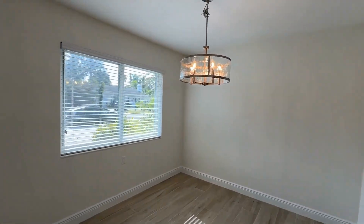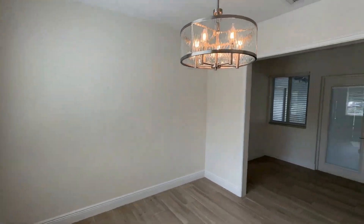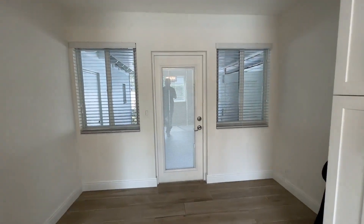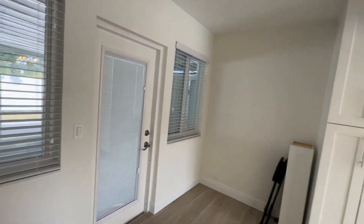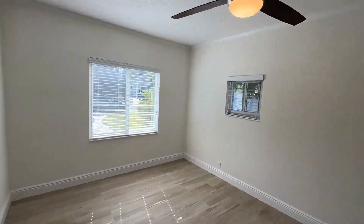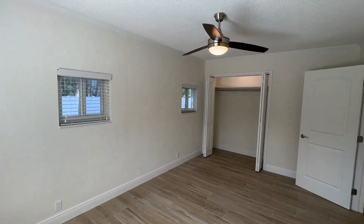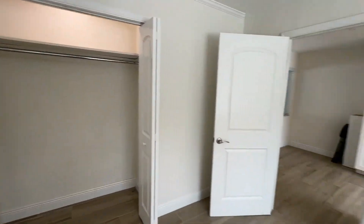Here we have more of a formal dining room area with a nice light fixture and plenty of natural light coming through. There's also an auxiliary room that leads out to our patio area and pool deck. Coming into what I'd consider the main bedroom on the other side of the property — plenty of natural lighting, could easily accommodate a king-size bed set as well, and there's a full-size built-in closet.